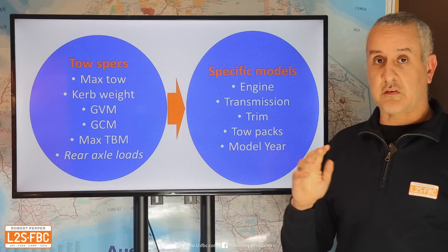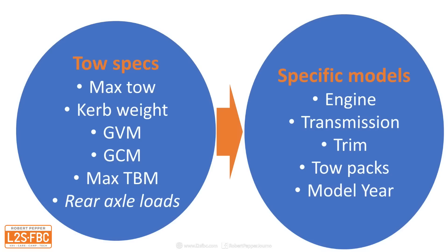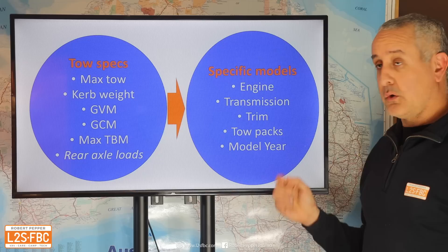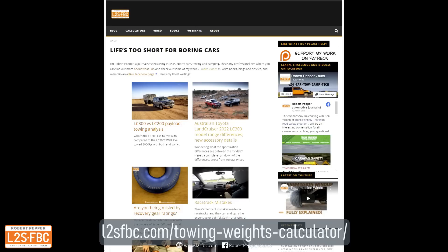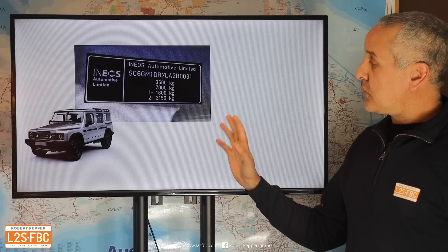Something really important is that you've got to be very specific about your make and model when doing calculations, because specs will vary according to the engine, the transmission, the trim — whether it's a GXL, Sahara, SE, or whatever — whether it needs a tow pack, and also the model year. If all of this is a bit complicated, just go to my website, use the towing calculator, plug in the numbers, and that will tell you what you need to know for your specific configuration.